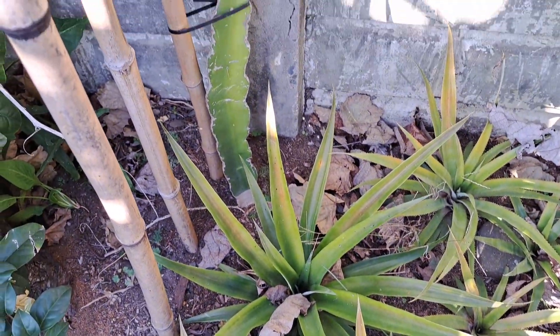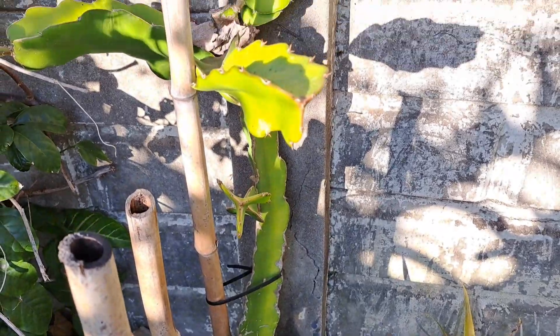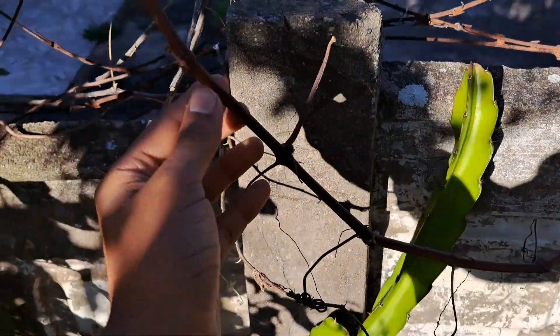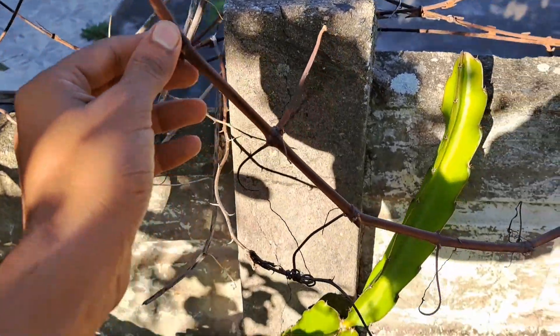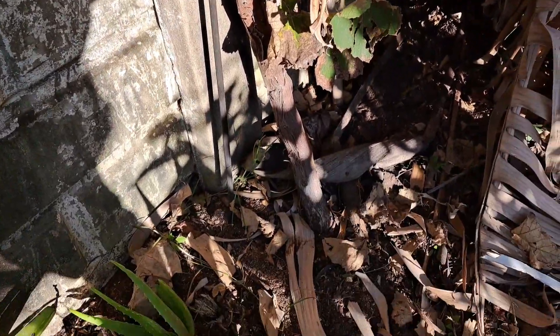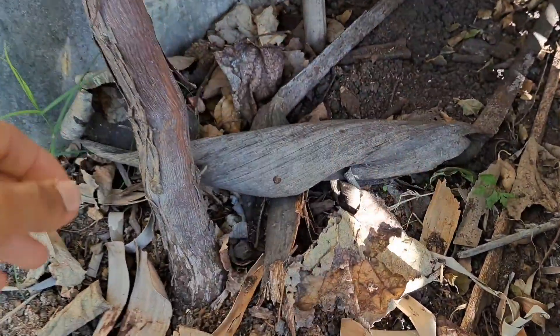I've also got some dragon fruit growing on the fence. And this is a grapevine — it's only about a year and a half old but it is extremely thick.